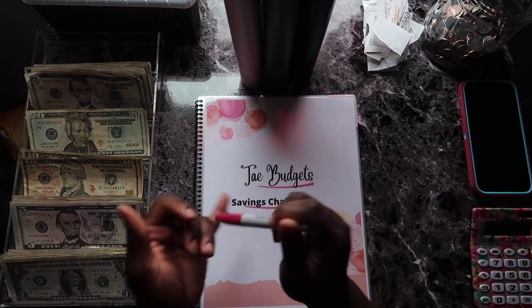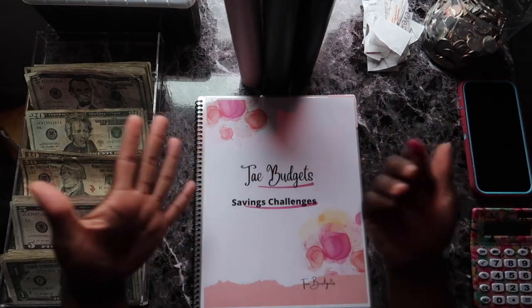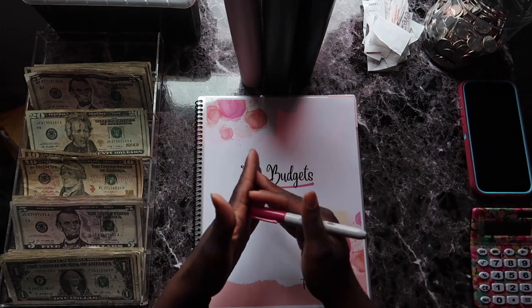As you guys can tell by the title, I'm going to be doing my savings challenge stuffing. Yay! We love savings. I'm also going to be stuffing my savings accounts.